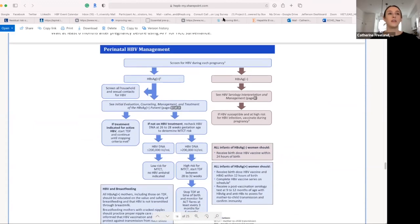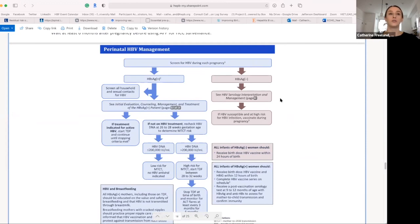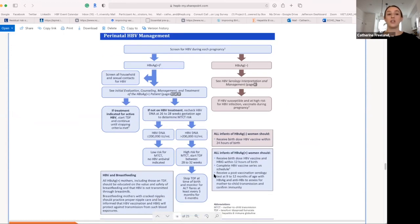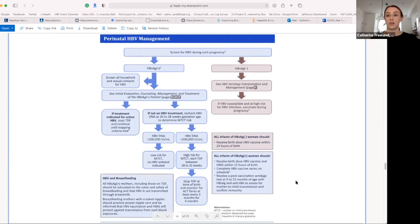Within the simplified algorithm, there's a detailed description of perinatal management. All pregnant women in the United States should be screened for hepatitis B surface antigen. If positive, household contacts should be screened, and treatment should be considered based on DNA levels during the third trimester. The child should receive the hepatitis B birth dose as well as hepatitis B immunoglobulin to prevent perinatal transmission.